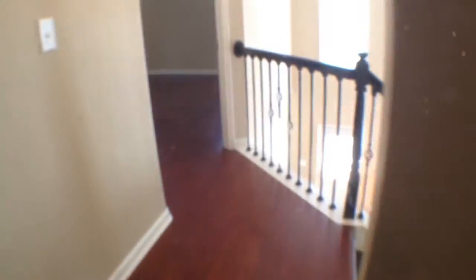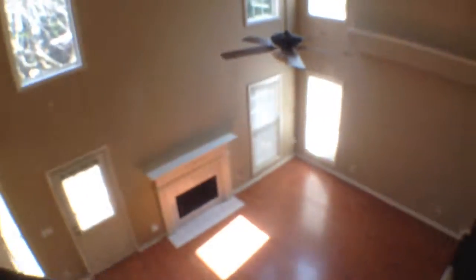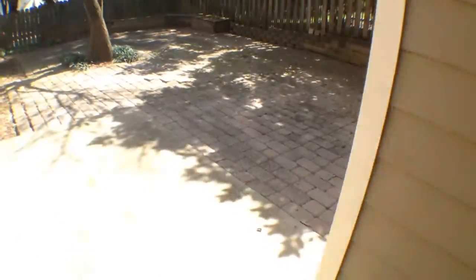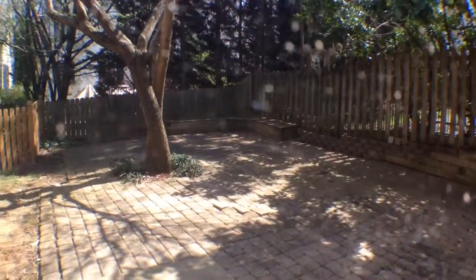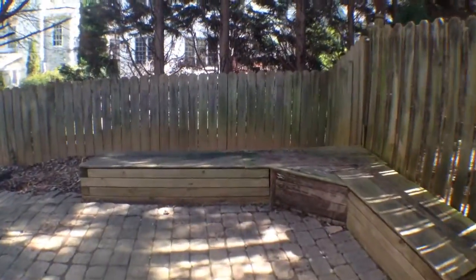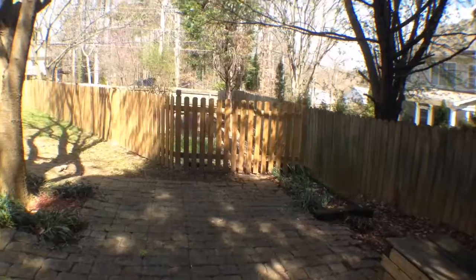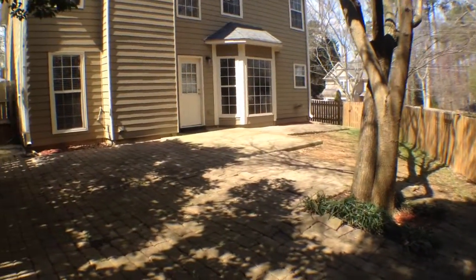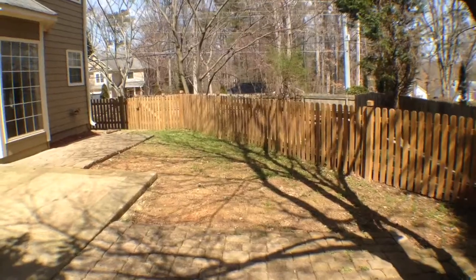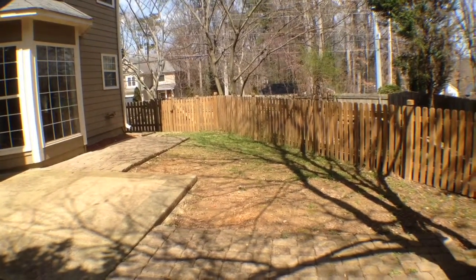Nice closet space. Head on downstairs and take a quick look at the backyard. Just giving you a view of the family room from the upper floor. You have been looking at 2495 Rosecrest Place in Chamblee in the Brookhaven area.